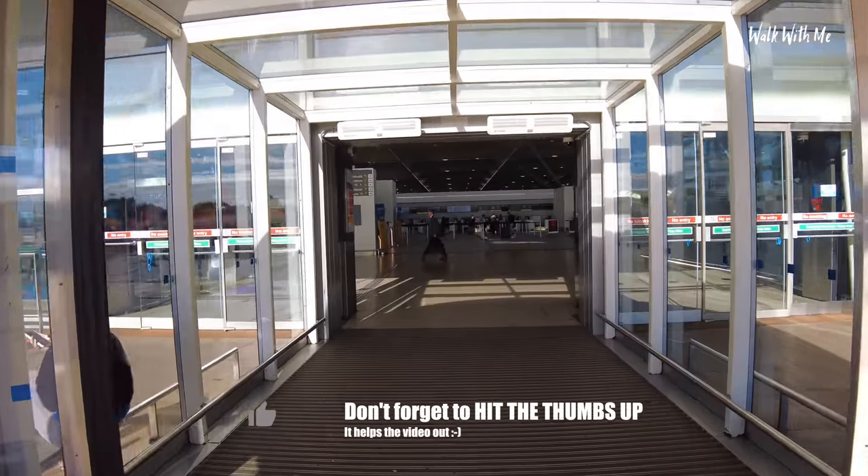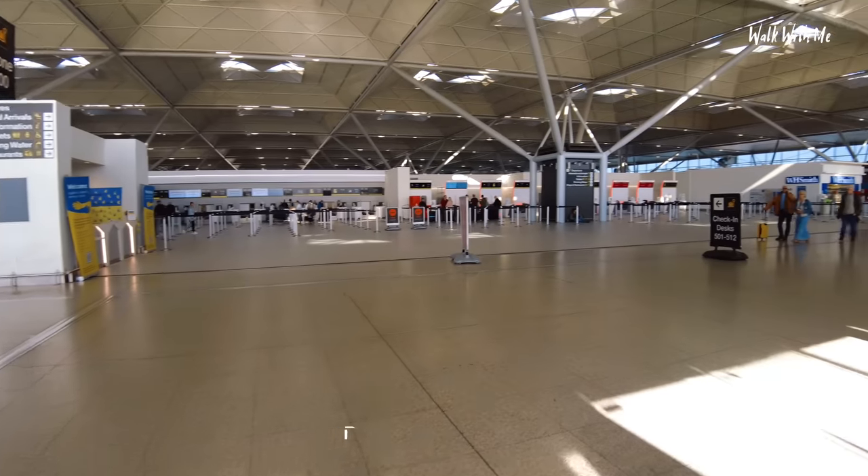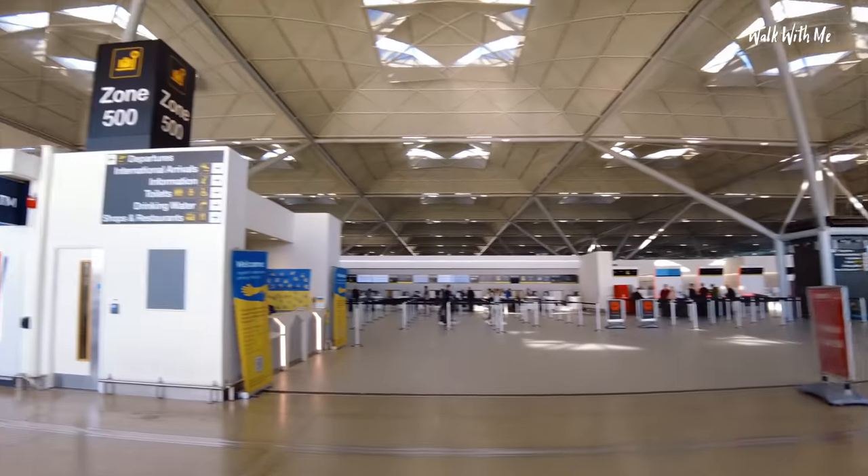My flight leaves at about half past one, so I've got a bit of time to look around the shops. Most importantly, grab a coffee.